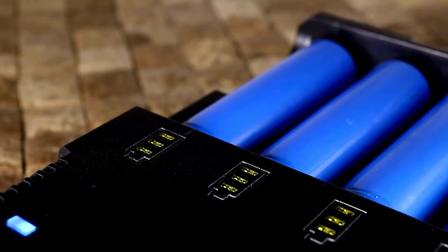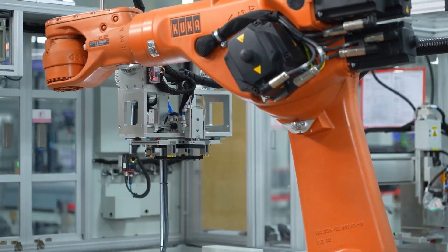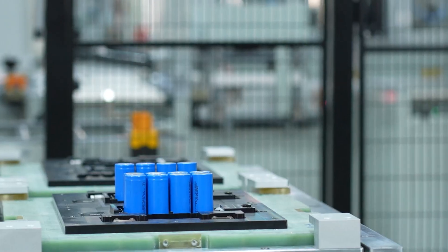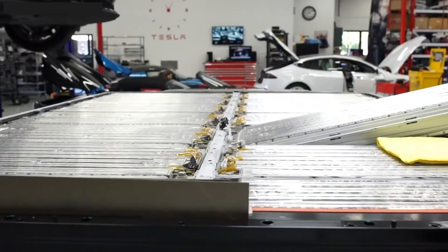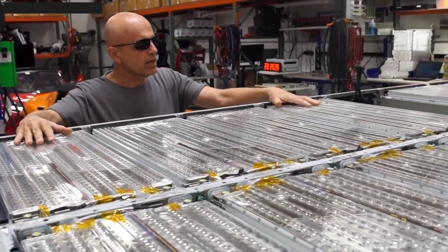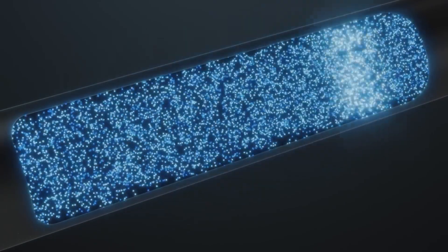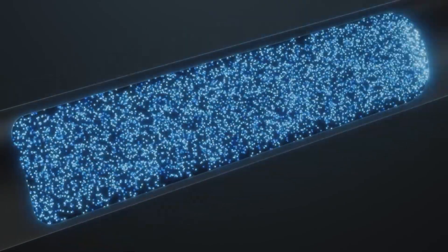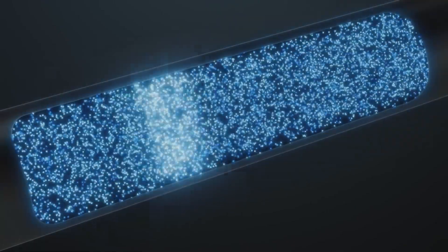To ensure that the copper current collector does not corrode and to promote a longer life, the lithium battery production process includes a short break to wet the electrolyte. When entering the charging-discharging phase, the cells are charged at a relatively low rate of around C/20. The speed is then slowly increased to create a stable, active SEI (solid electrolyte interface) layer on the surface of the anode.